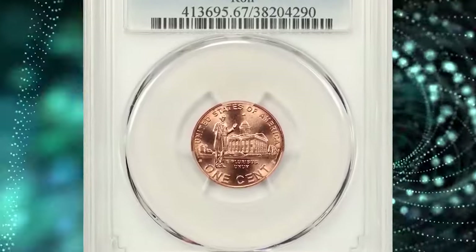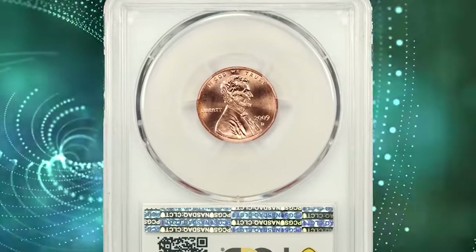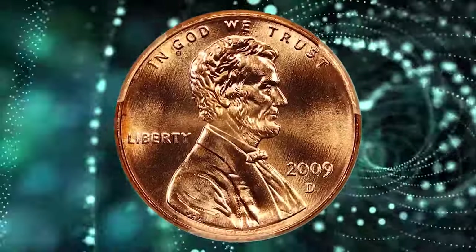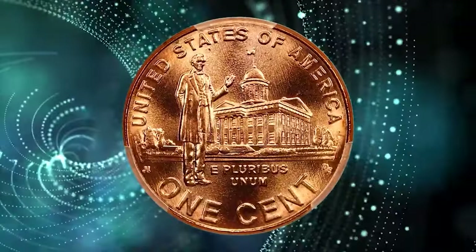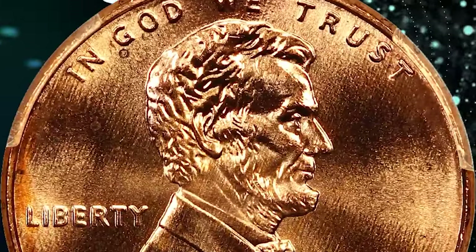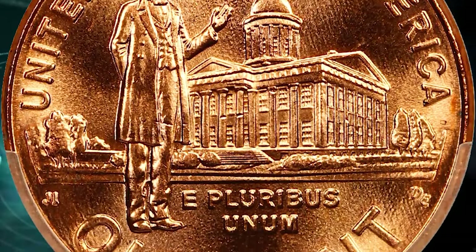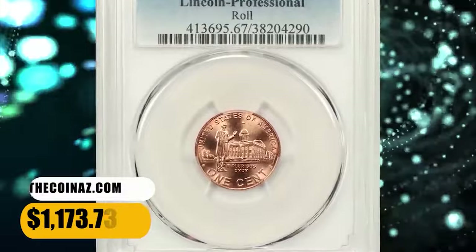2009-D Professional Lincoln cent, graded in Mint State 67 by PCGS. According to Jamie Hernandez, the 2009 Professional Lincoln cent design represents Abraham Lincoln's professional life in Illinois from about 1830 to 1860. The Professional Reverse design is the third of four different themes used in 2009 for the Lincoln cent, with each design representing a memorable time in Lincoln's life. This Professional cent in Mint State 67 ended up selling for $1,173.73.